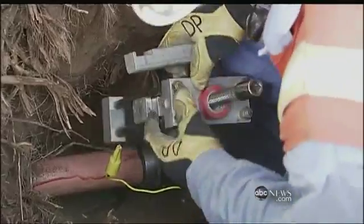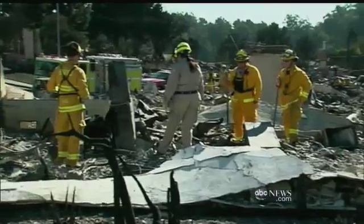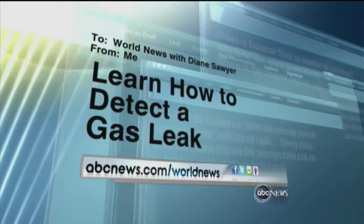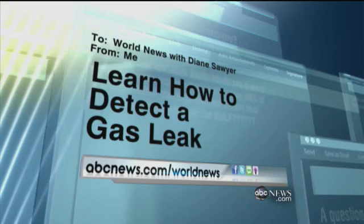Utility companies know where pipelines are buried, but residents might not. Barbara Pinto, ABC News, Chicago. And one tip for homeowners: natural gas leaks smell like rotten eggs. And if you want to learn about other clues, head to abcnews.com slash worldnews.